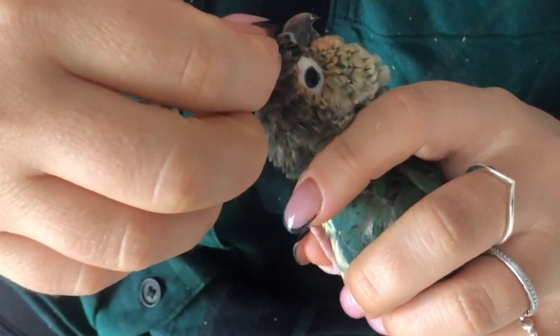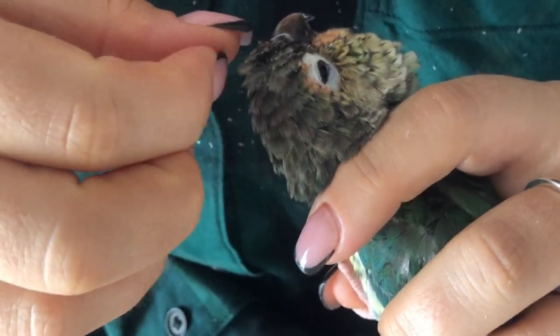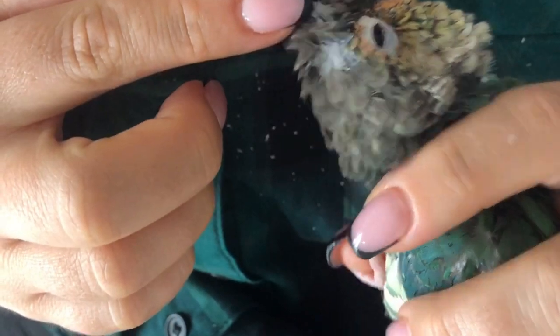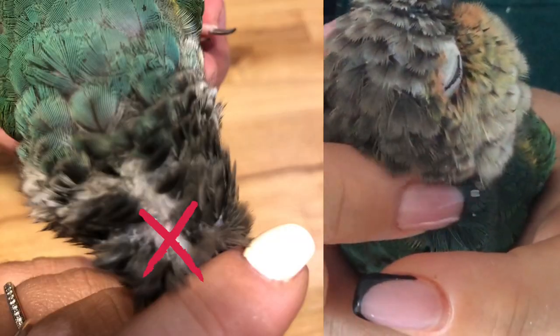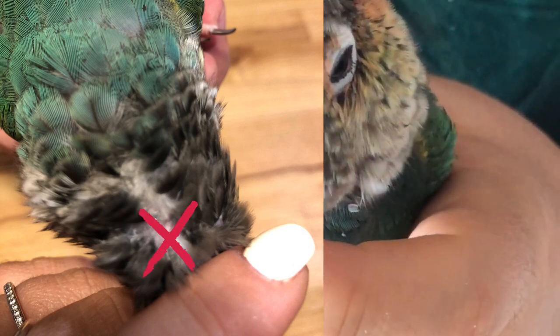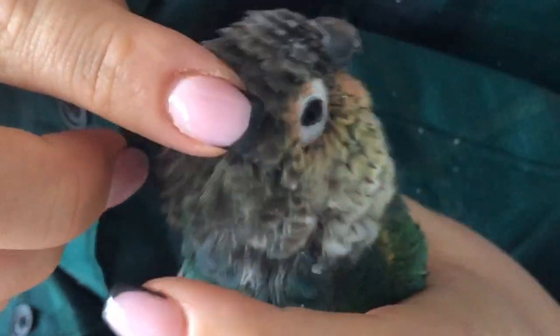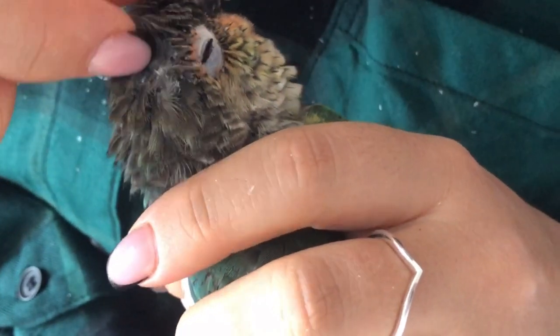If you love to help your bird preen their pin feathers, you can tell the time is right when the white casing easily crumbles away without much pressure. Never preen a pin feather that's not ready as it can cause a blood feather. Even if a bird is stressed and over-preens, they can cause a blood feather, and we don't want to experience that.